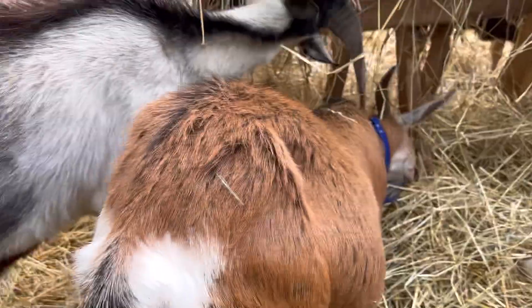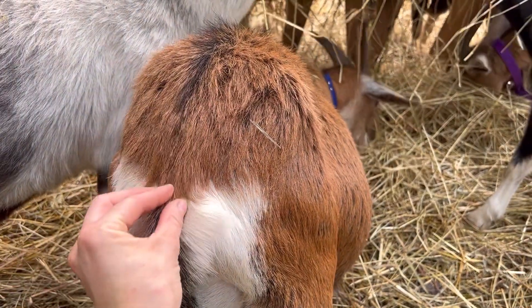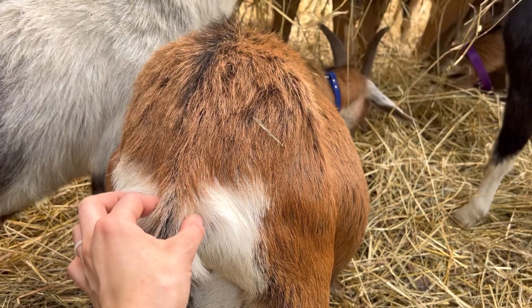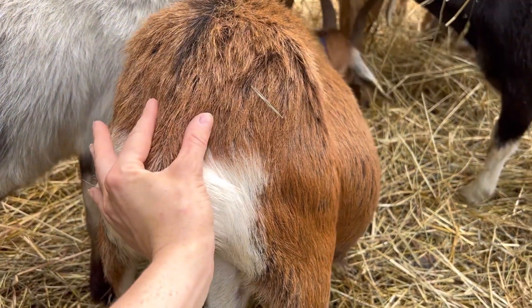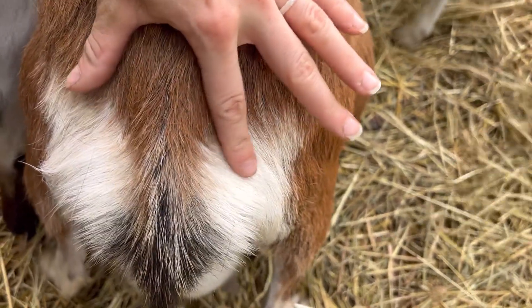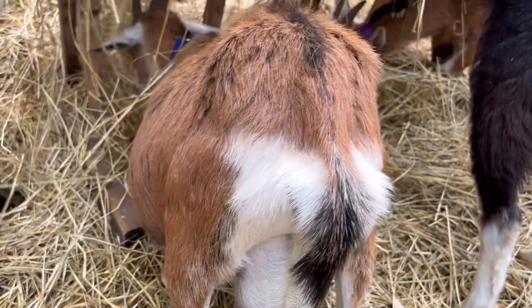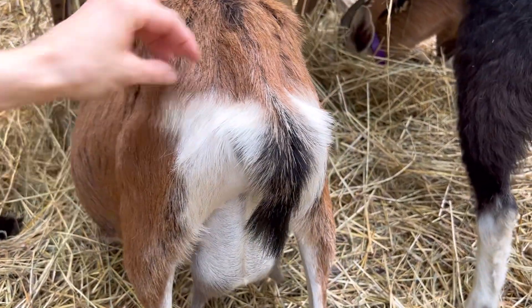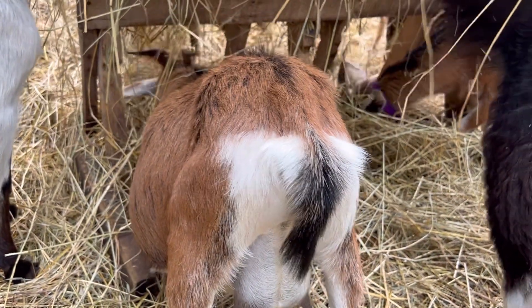One of the other signs to look for is to check her ligaments. You have the base of her tail here and there are two ligaments that would normally run parallel to the base of her tail. When she is getting closer to kidding, those two ligaments will kind of expand outward — people talk about them disappearing. They don't necessarily disappear, they just kind of expand outward, loosening everything up back there to allow the baby to slide right on out.